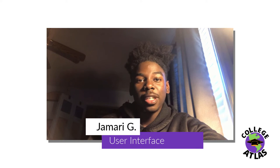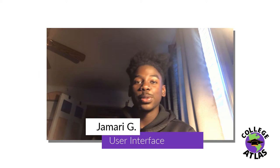Hello, I'm Jamari Gift and I'm a junior at Anzo Virtual School. As part of the user interface design team, I aided in creating features and designing the app. My goal was to make College Atlas as user-friendly as possible and incorporate specific designs to cater to our users' needs.